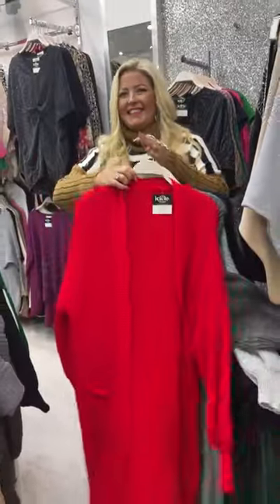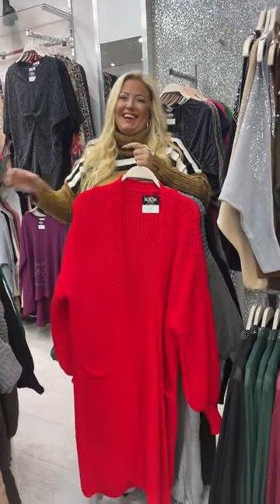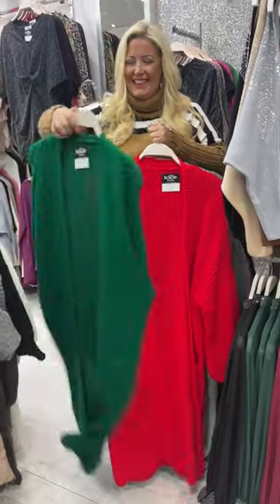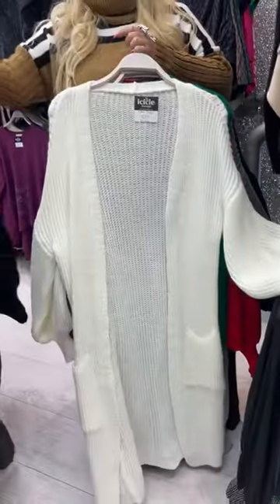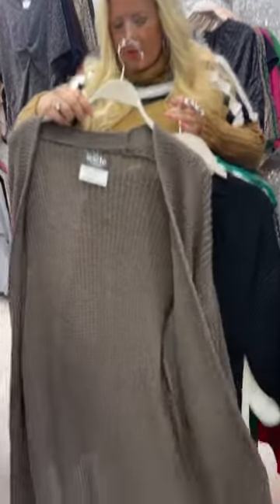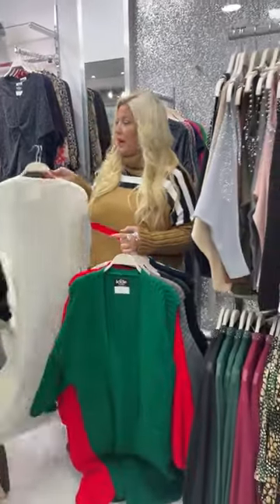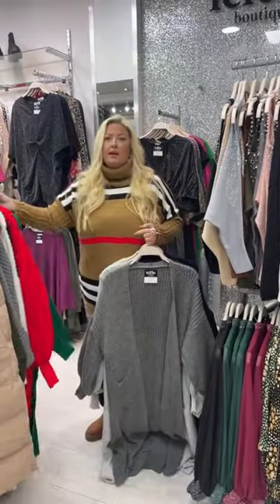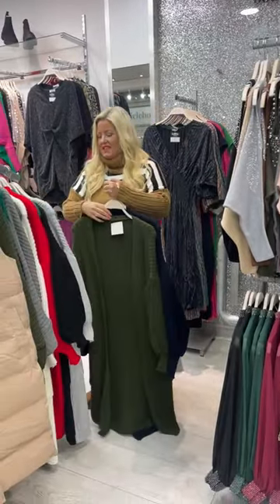We set Alexa off by saying the name! We've also got the Ella in green, cream, black, mocha, and a really dark brown that's online — it almost looks black. So many colours in this one.